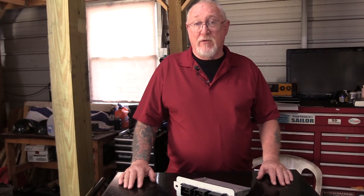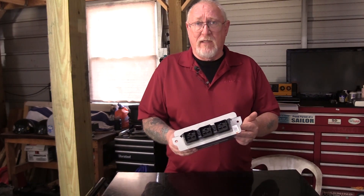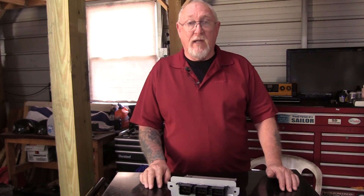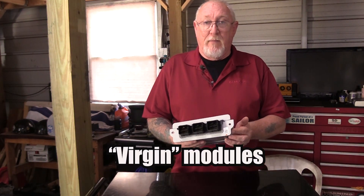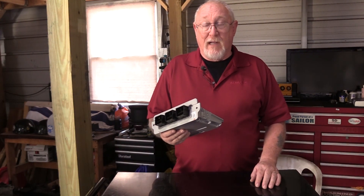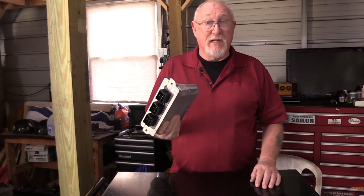Of all the electronic components that you'll likely have to change, the most expensive is arguably one of the many electronic control units on the vehicle, like this engine control module. Typically, there are three ways the manufacturer may offer an engine control module for sale. Increasingly common is the sale of virgin modules, meaning there is no operational software installed on the module, and until programming is completed, it's nothing more than an expensive doorstop.